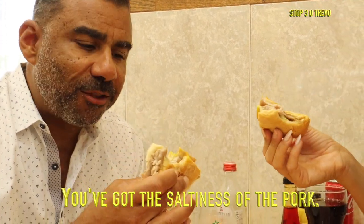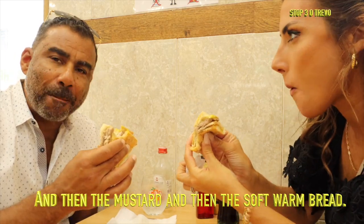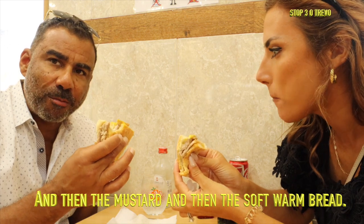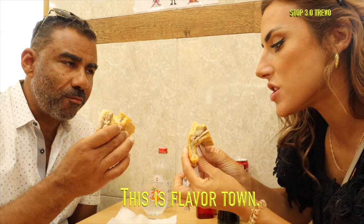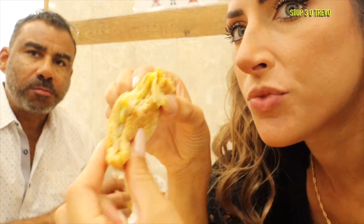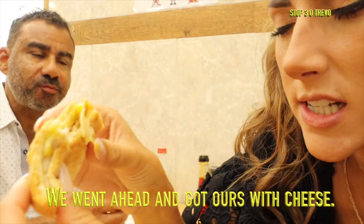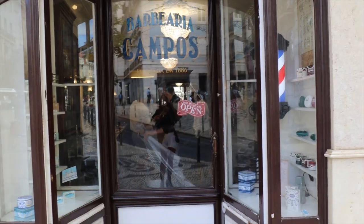You've got the saltiness of the pork, the cheese, the heat of the piri piri, and then the mustard — all on a soft, warm roll. Flavor Town! You can get it with or without cheese; we went ahead and got ours with cheese.